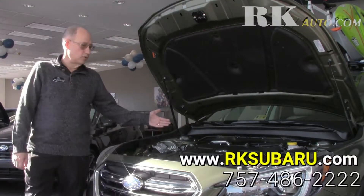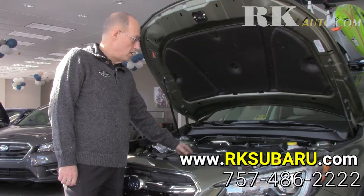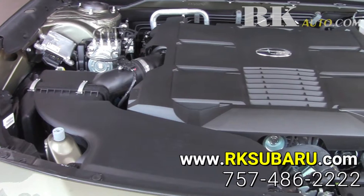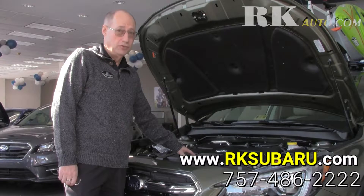What we have here is the Subaru Boxer six-cylinder delivering 256 horsepower. Also available is the four-cylinder giving you 175 horsepower — plenty of power to get you where you want to go and do what you want to do.